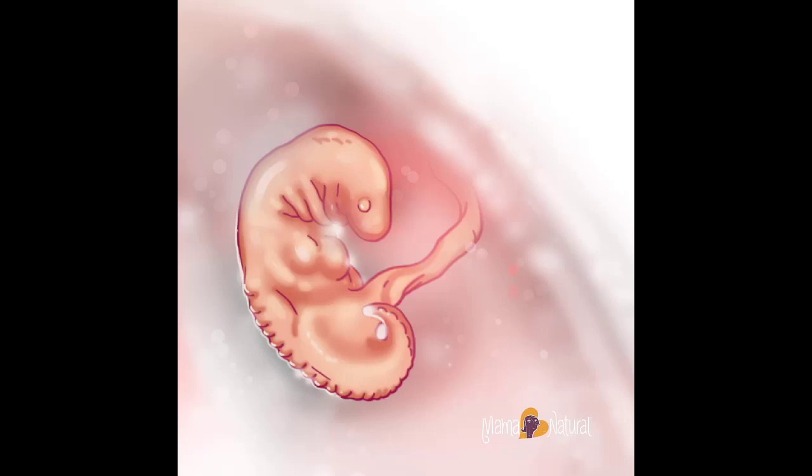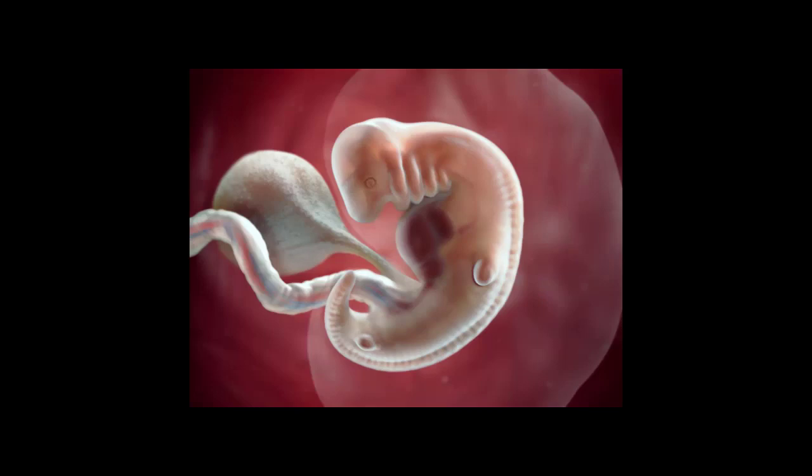At 6 weeks pregnant, here are some of the symptoms you may be experiencing. Spotting: it's not unusual to see some spotting at 6 weeks, but it should be light — not even enough to cover a small pantyliner. This implantation bleeding is normal, but if you see a lot of blood, if the spotting lasts longer than two days, or you have any concerns, be sure to see your doctor right away.